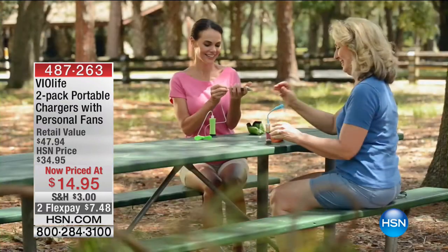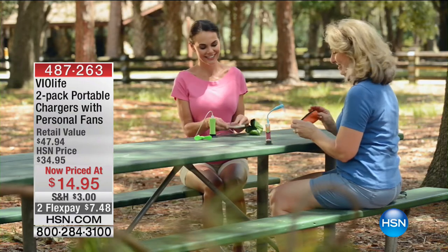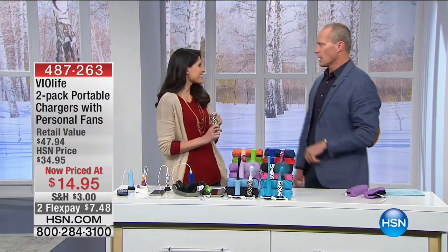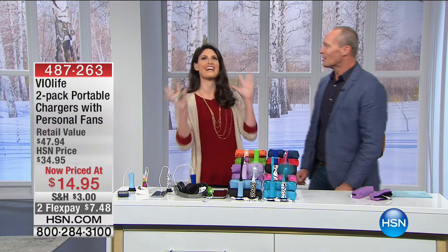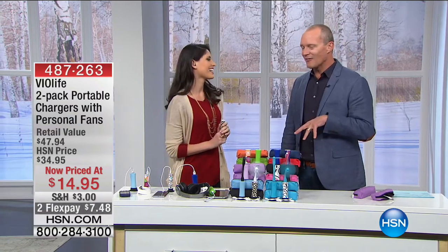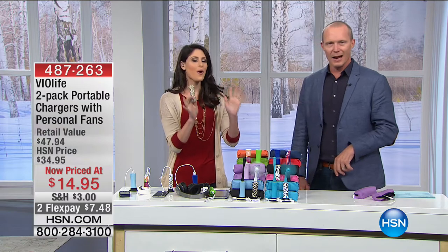The original price was $47.94; HSN's best price prior to today was $34.95. You're getting two mini fan bodies, silicon bases, blades, power banks, USB charger, and two zipper cases — everything inclusive for $14.95. Not only can you charge your device, but they've got a little fan too. This is the ultimate. It comes in so many different colours and styles, it's only four inches — absolutely durable.